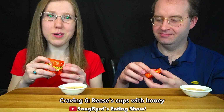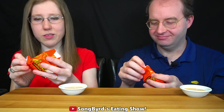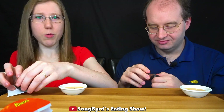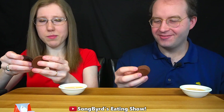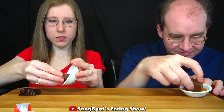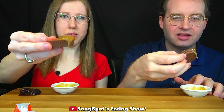Reese's Peanut Butter Cups with honey! I've always loved good chocolate with honey, so I'm looking forward to this. And peanut butter — like that oatmeal you made for me one time that had honey in it, I loved it with the peanut butter. I guess you just drizzle it like this. That was a big blob of honey. Here we go.